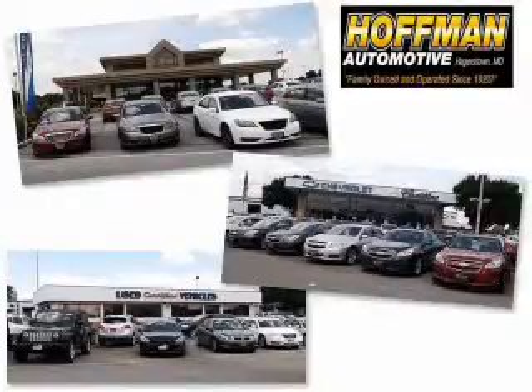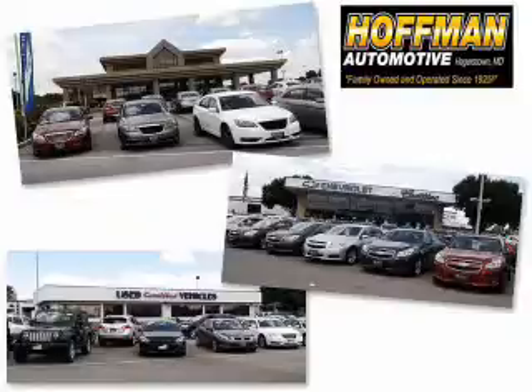We are a family-owned and operated business serving all your Chevrolet, Cadillac, Dodge, Chrysler, Jeep, Ram, and pre-owned vehicle needs since 1921.